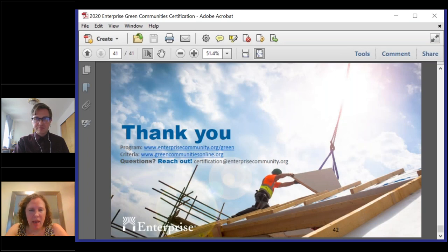Just to recap: the 2020 criteria is presented in much the same format as 2015, but we're really diving into integrative design, healthy housing, path to zero, water conservation and quality, and resilience in more ways than ever before. If you want to learn more about the program generally, you can go to the link provided, or if you want to go to the criteria site that Frederick just previewed, you can go to greencommunitiesonline.org. For questions at any time, reach us at certification@enterprisecommunity.org. We really look forward to working with you throughout your next project.